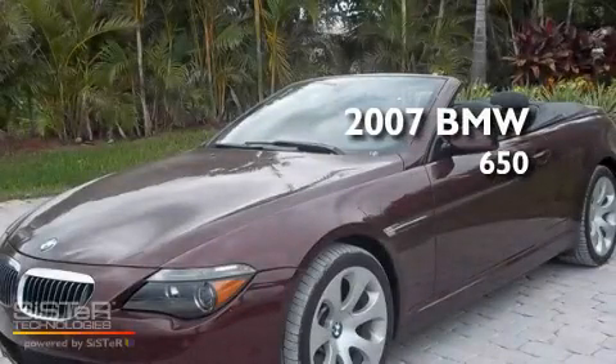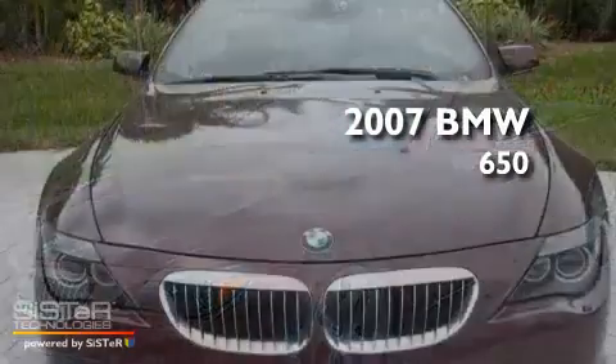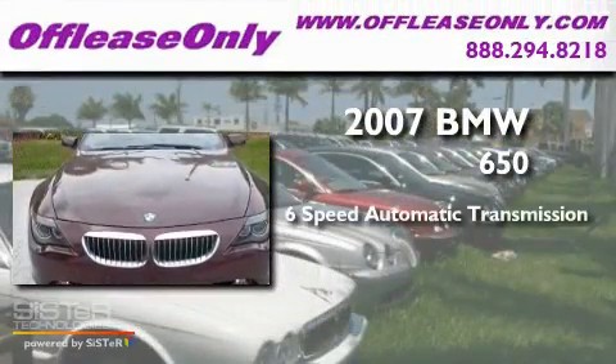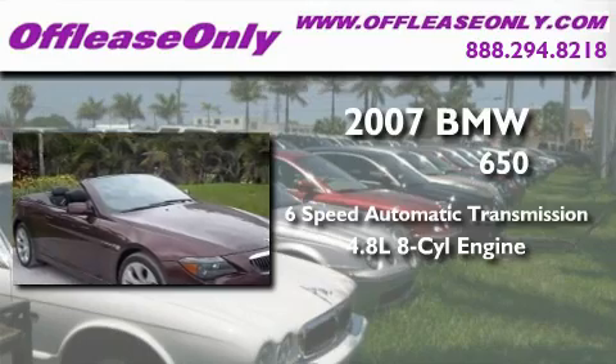This is a 2007 BMW 650. This car has a 6-speed automatic transmission and a 4.8-liter V8.